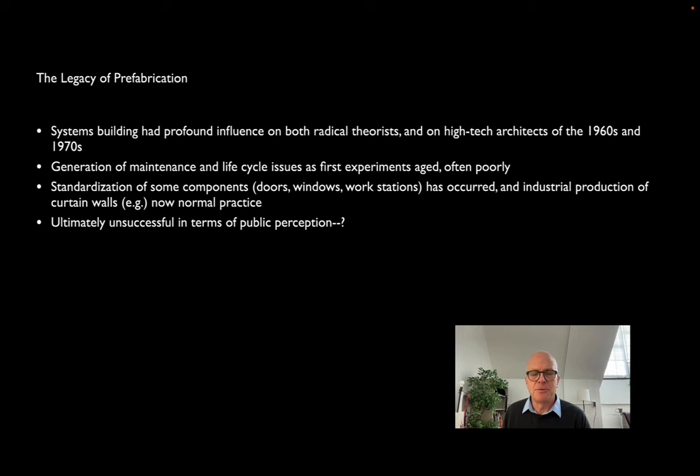Systems building was of great interest not only to entrepreneurs, but also to theorists. The high-tech architects of the 60s and 70s looked at systems building for inspiration. The first generation of these often didn't age terribly well — there's a lot of documentation of governments and organizations having to go back and fix or repair the first efforts at system-built schools and system-built housing projects. But as we've seen in the Levittown and Lustron examples, the standardization of many components has generally occurred, and that is very much the way that we design today.